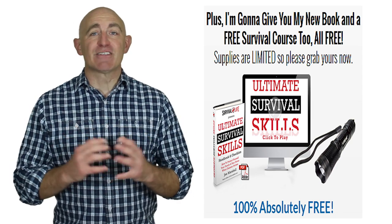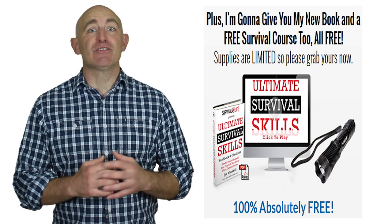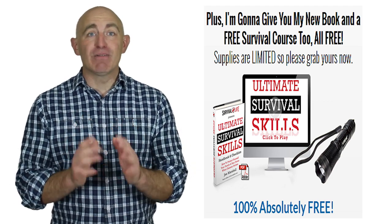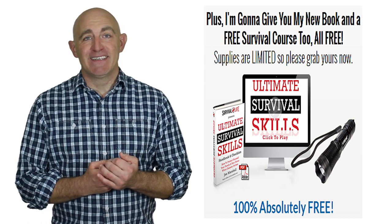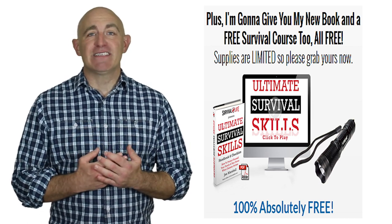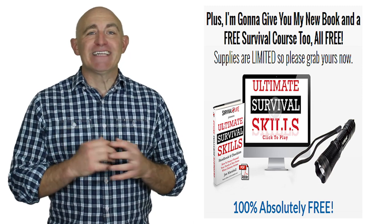It's the best tactical flashlight you'll ever own, and all of this is absolutely 100% free. But remember, supplies are limited, so grab yours now while stocks last. To get your high beam tactical flashlight today, simply click the link down below to get your free tactical flashlight today.